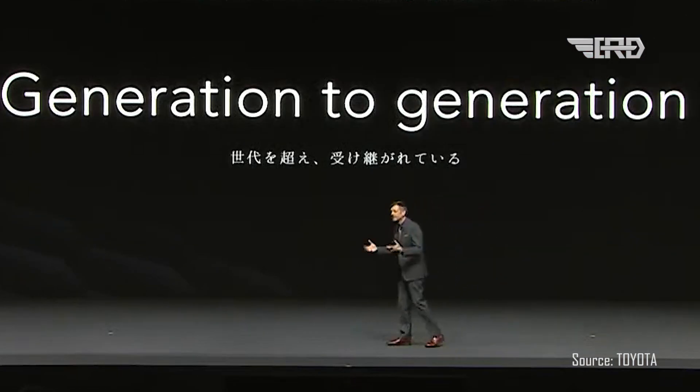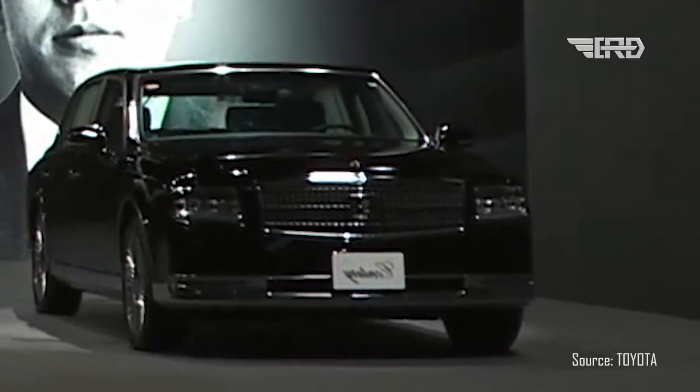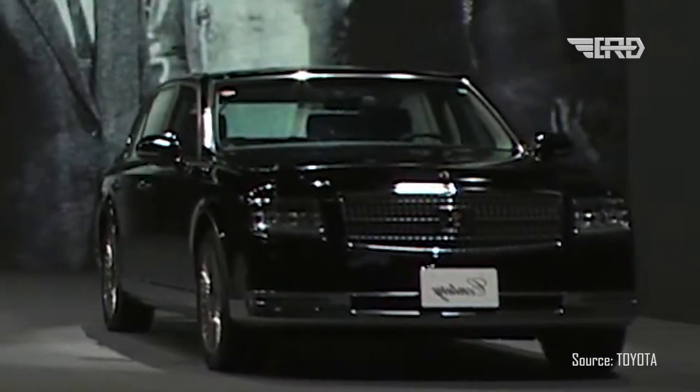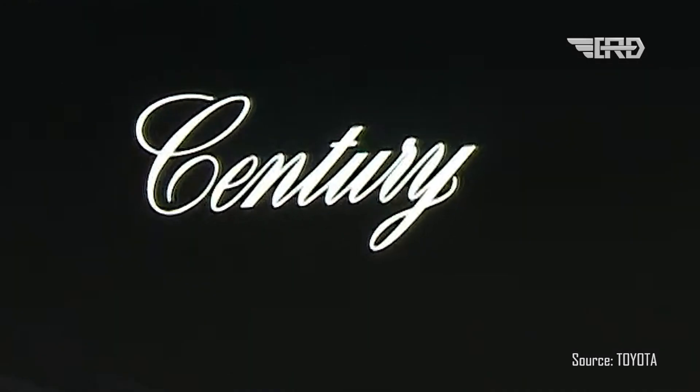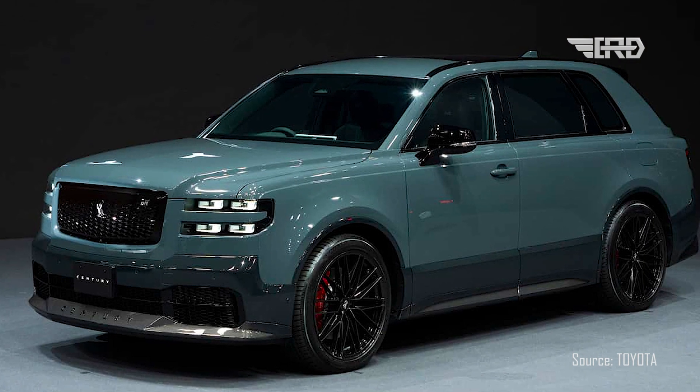The first-generation Century was a testament to Japanese craftsmanship and innovation. It was designed with a blend of traditional Japanese aesthetics and a focus on providing unparalleled comfort and quietness. For over 50 years, the Century has been the go-to choice for chauffeurs in Japan, offering the highest level of hospitality to ensure passengers travel in the utmost comfort and style.